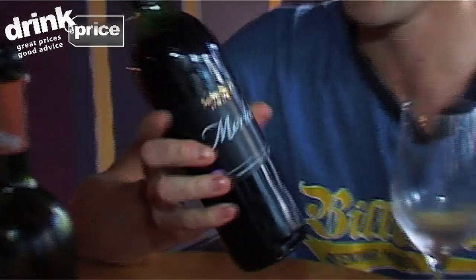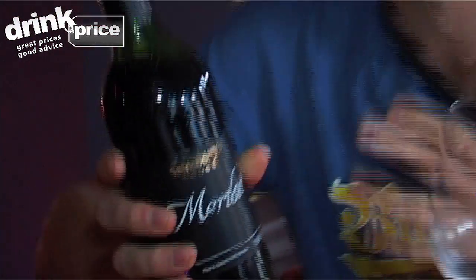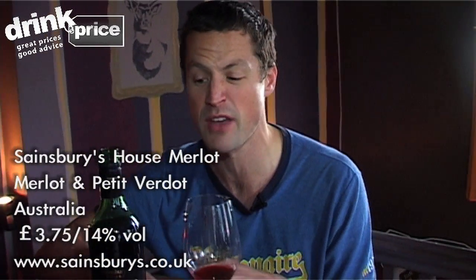Sainsbury's House Merlot — they're doing this whole house range at Sainsbury's now. They're all around £3.75 to £4.75 a bottle. I tried this a little while ago at a tasting. It's an Aussie Merlot, by the way, which can sometimes be a bit hit and miss. But that's nice, ripe, chunky. Getting some of that liquorice coming through there. It's nice and firm — a nice easy spag bol wine, that one. That's £3.75, pretty good.